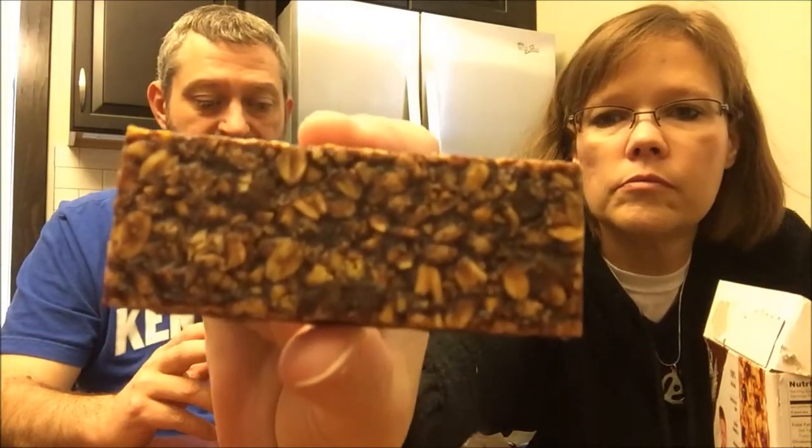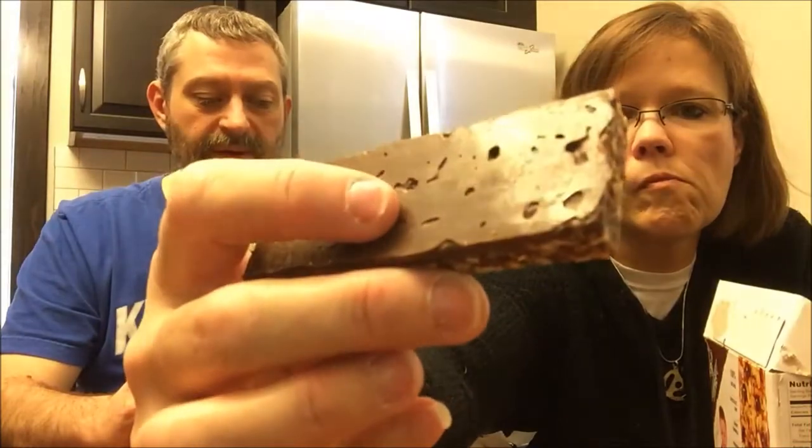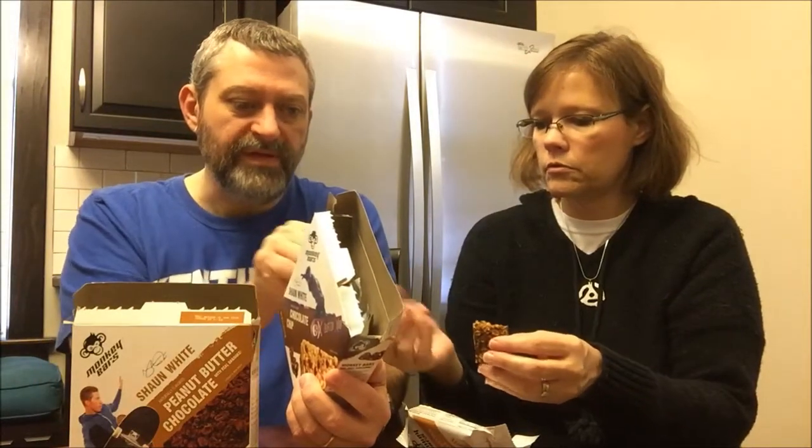This one is the peanut butter chocolate. It has chocolate, 100% natural chocolate, peanut butter, banana, chewy granola, prebiotic fiber, three grams of fiber, and four grams of protein. I wonder why they put banana in this one. It says 'monkey fruit blend' — dates and bananas. The first bar just had dates in it, so maybe the dates was all we were tasting in there.